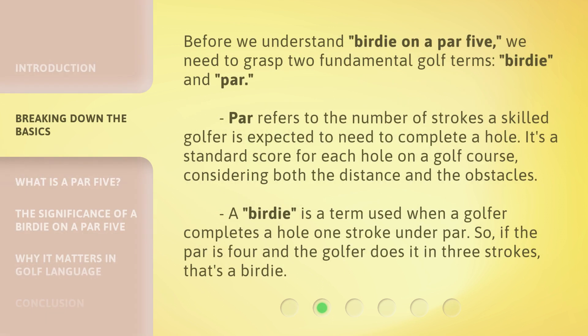Before we understand 'birdie on a par 5,' we need to grasp two fundamental golf terms: birdie and par. Par refers to the number of strokes a skilled golfer is expected to need to complete a hole — it's a standard score for each hole on a golf course, considering both the distance and the obstacles. A birdie is when a golfer completes a hole one stroke under par. So if the par is four and the golfer does it in three strokes, that's a birdie.